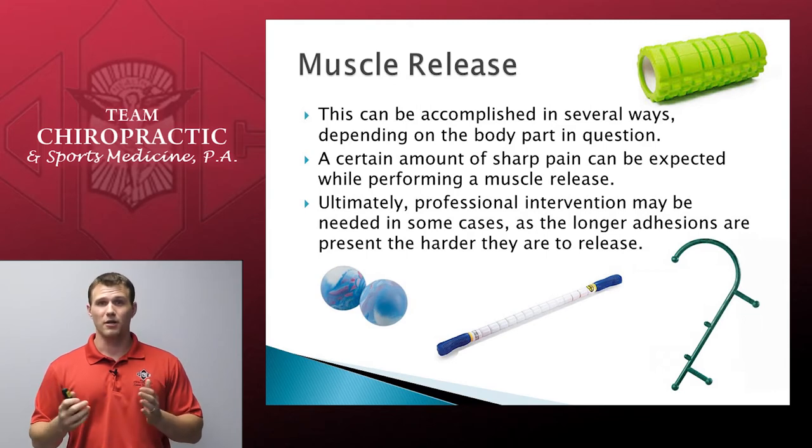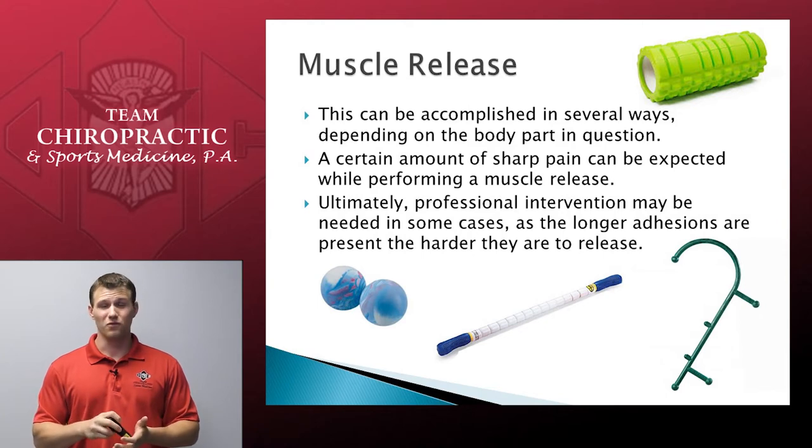Ultimately, if the at-home muscle release is not effective, we may need to do a professional intervention in our office — doing either myofascial release, active release technique with Dr. Hemmer, or laser in order to help break these down for you.